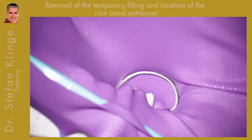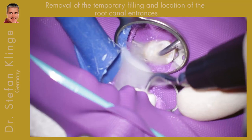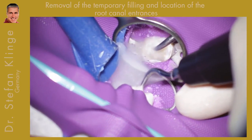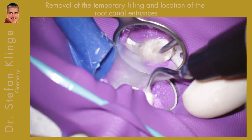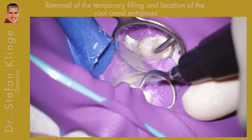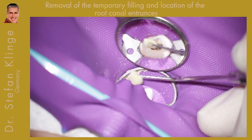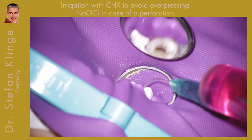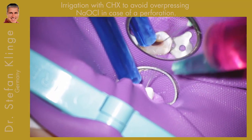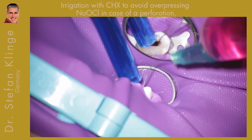First of all we removed the old temporary filling with an ultrasonic scaler. At the very first appointment we extended the access cavity until right under the cusps to detect not only the palatal canal but also the apical canal, and to drain the tooth, because the 15-year-old boy had severe pain and we had to very quickly do some sort of treatment to solve his problem.